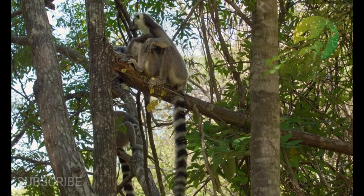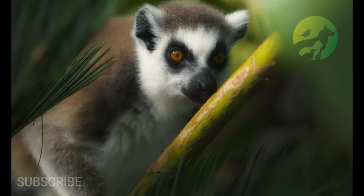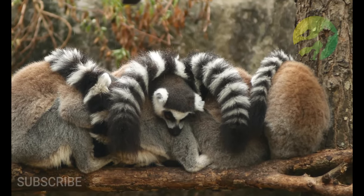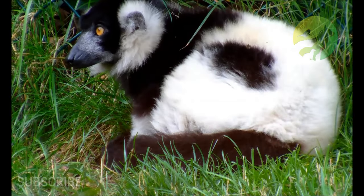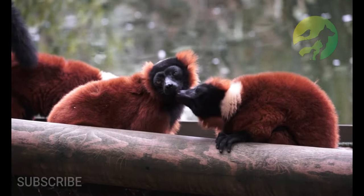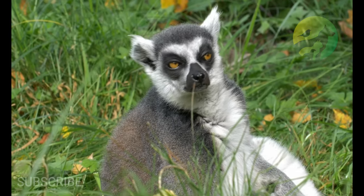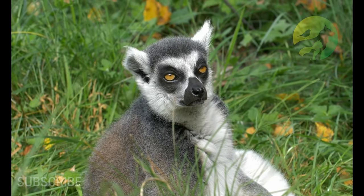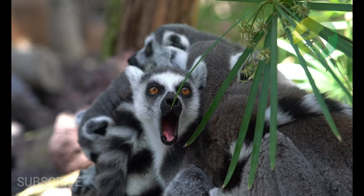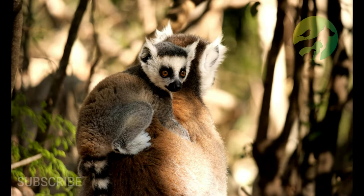Conservation status: least concern. Lemur location: Africa. Main prey: fruit, leaves, insects. Habitat: dry forest and tropical jungle. Predators: hawk, fossa, wild dogs. Diet: omnivore. Average litter size: three. Lifestyle: group. Favorite food: fruit. Type: mammal. Slogan: natively found on the island of Madagascar.